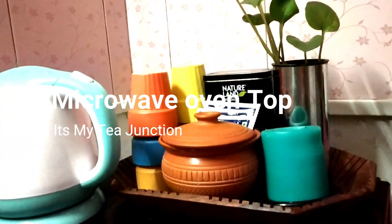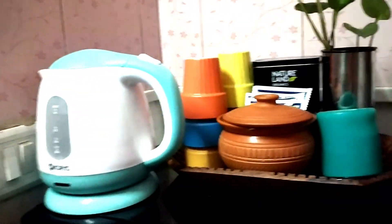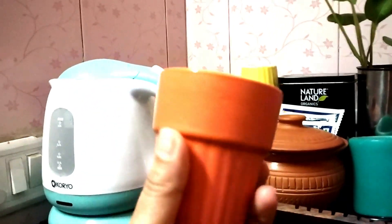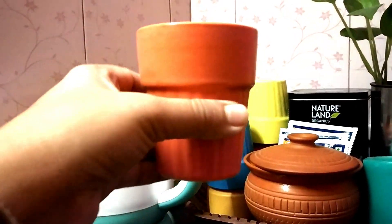The first corner I am going to talk about is the corner where I have kept my microwave oven. The oven is black in color so I really wanted to add some interesting colors to it. I bought these cute looking cutting chai ceramic glasses which are in 6 different colors and they play a very important role in adding an eye-catching and soothing view to the kitchen.